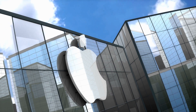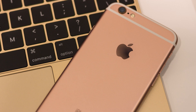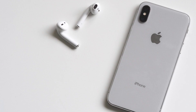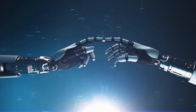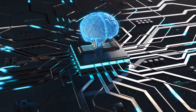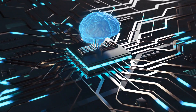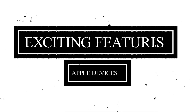Apple unveiled new software features for its devices, including computers, iPhone, iPad, Apple Watch, Apple TV, AirPods, and the new Apple Vision Pro headset. These features use artificial intelligence, AI, and rely on device processing power, known as Apple's Neural Engine, to maintain user privacy and security. Here's a look at some of the most exciting features coming to Apple devices powered by AI.